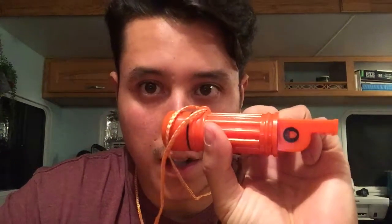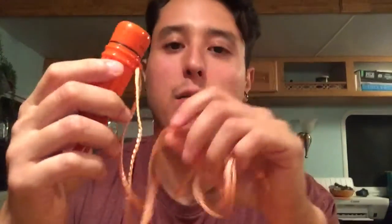Obviously you can see two of them. The first one is the whistle — that's a must right there. You never know: when you're lost, you go hiking, you get lost, and you can't scream as loud, but you can sure whistle loud. So that's a neat little feature.